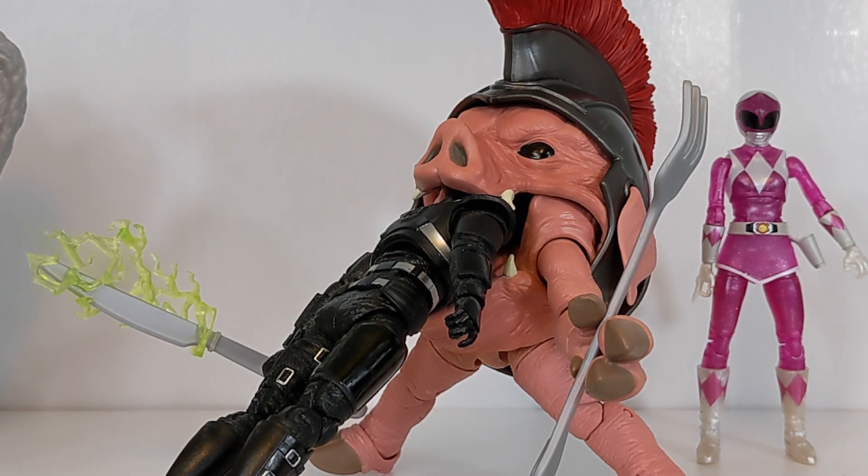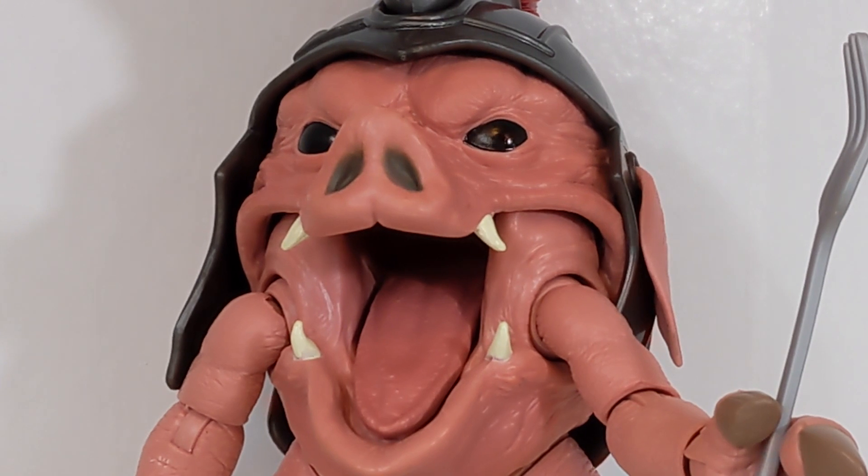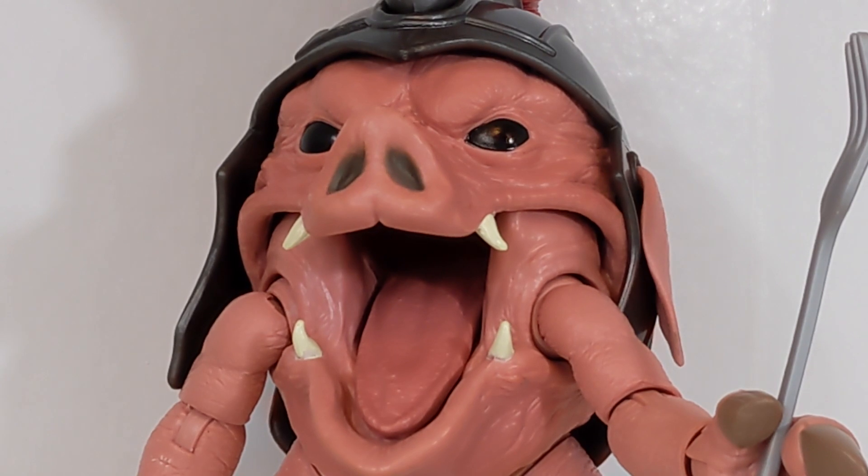That's going to do it for my review of the Mighty Morphin Power Rangers Lightning Collection Pudgy Pig figure — retail version. I'll leave links in the description to Amazon, Target, and Hasbro Pulse. We'll see it again in a couple months when the PulseCon version ships — I did buy that version and we'll compare the two, though it should be the exact same figure with only a packaging difference. Thanks for watching, and you can follow me on Twitter at LivingRangerKey or LightningPickPR.